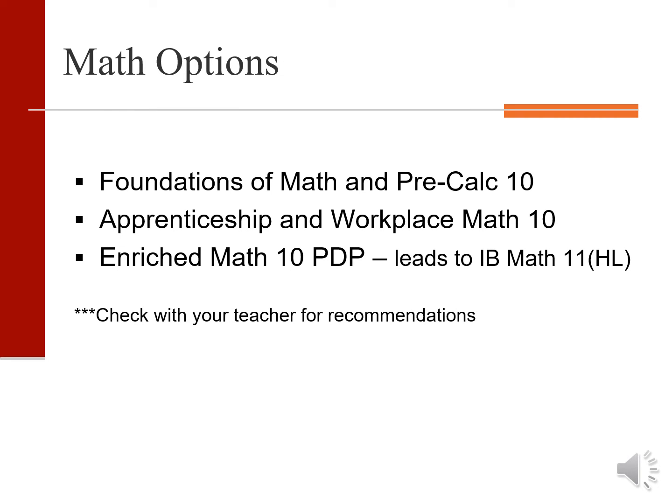Our regular stream of math is the foundations of math and pre-calculus 10 program. For students wishing a less rigorous math program, workplace math 10 is appropriate. The enriched math 10 PDP class is a higher level, fast paced, enriched and accelerated program for those interested in the higher level IB math program. If you are in doubt about which program to sign up for, talk to your teacher for recommendations.